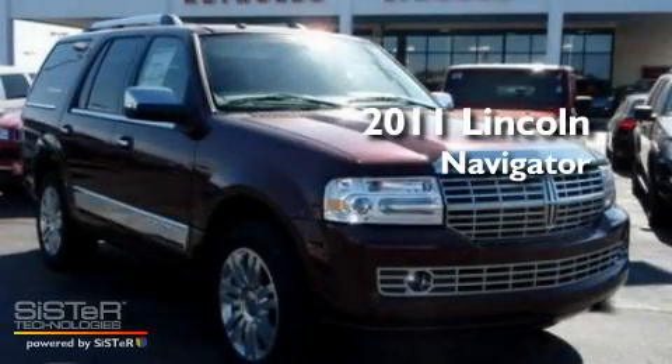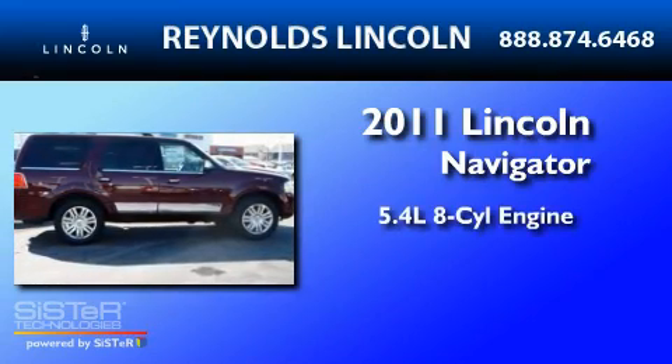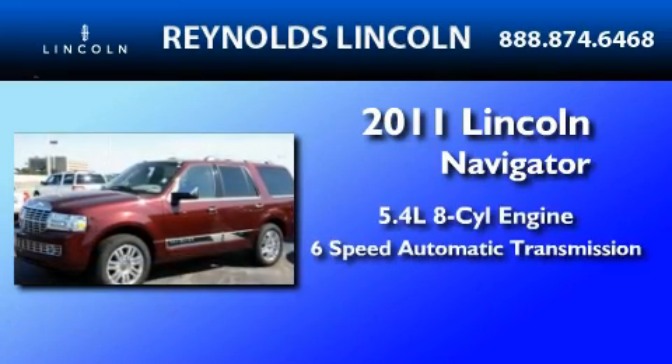This is a brand new 2011 Lincoln Navigator. It has a 5.4-liter 8-cylinder engine and a 6-speed automatic transmission.